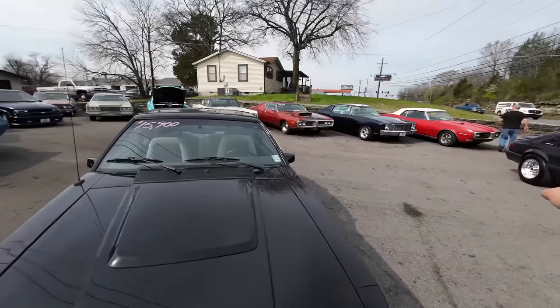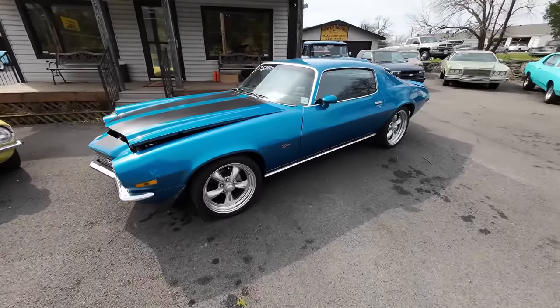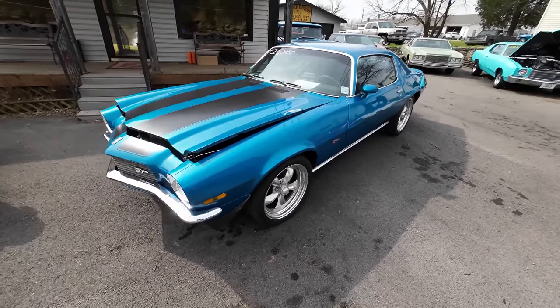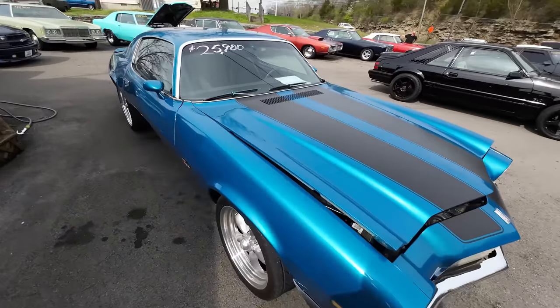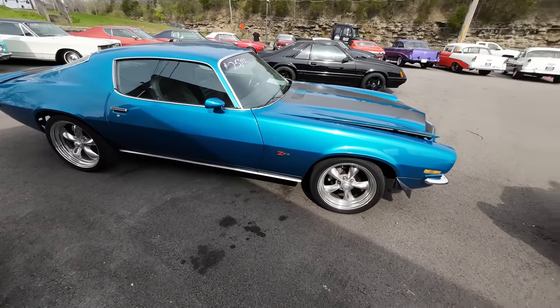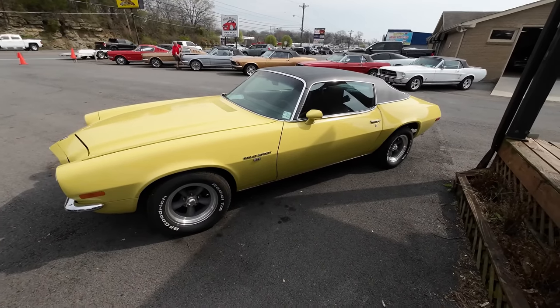We still got this whole side of the lot, this whole side here, the showroom, and the back. We're going to check these two out here. It's a 1971 Chevrolet Camaro, priced at $25,900. And then next to that is a '72 Camaro, priced at $32,900.